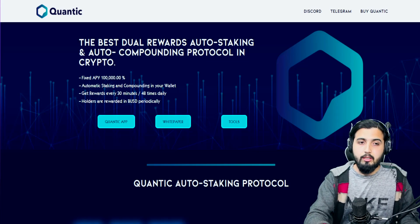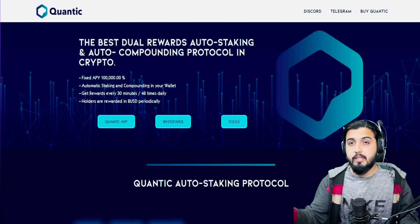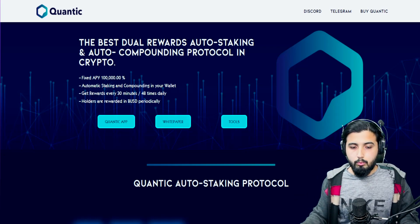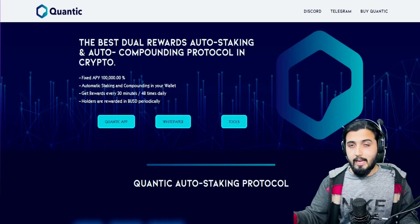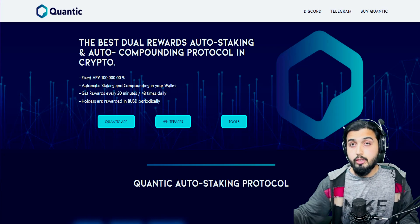Here we are at the official website of Quantec. We'll be learning about this project entirely from this website and taking help from their documents, whitepaper, and other pages. What really captivated me, and which I believe is enough to captivate other investors, is that we usually see only one kind of reward system in a project.